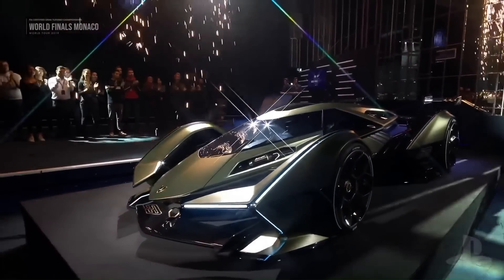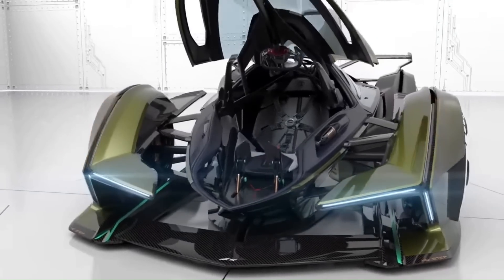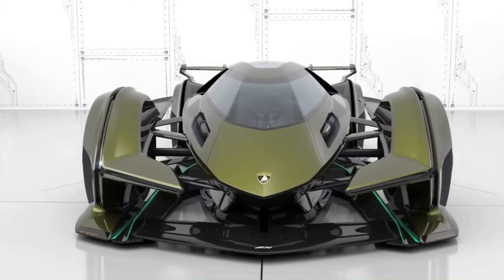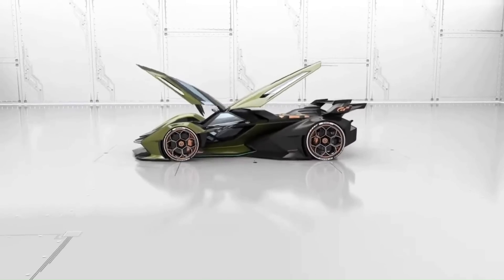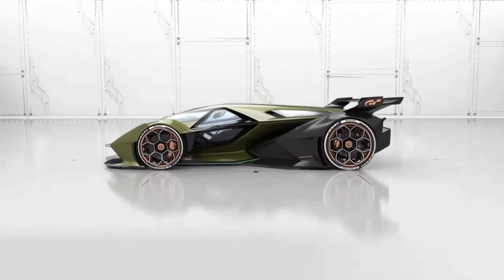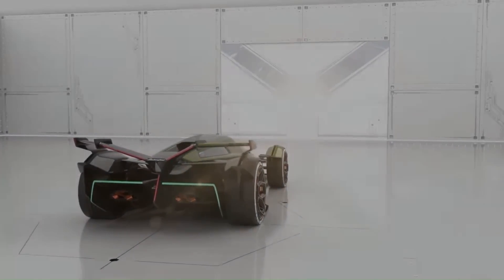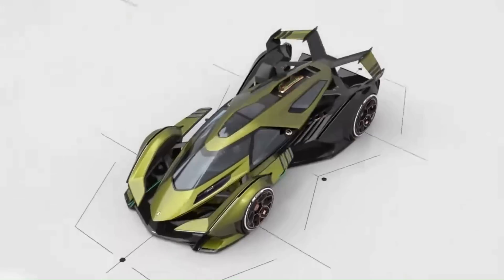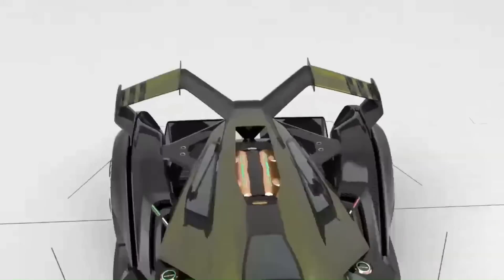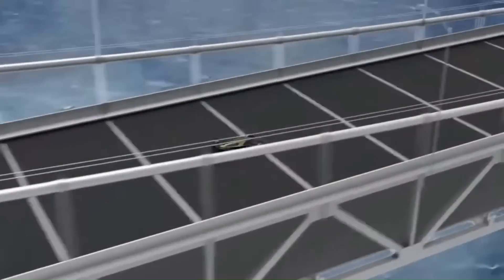There are six exhaust pipes, one on each side, and the ultra-thin taillight forms a massive Y with the rear wing, reminiscent of the Terzo Millennio EV concept. The concept utilizes the same V12 hybrid powertrain that powers the Lamborghini Sian — a 6.5-liter V12 paired with a single supercapacitor producing around 774 horsepower. The Lambo V12 Vision GT concept was unveiled ahead of the 2019 FIA-certified Gran Turismo championships.